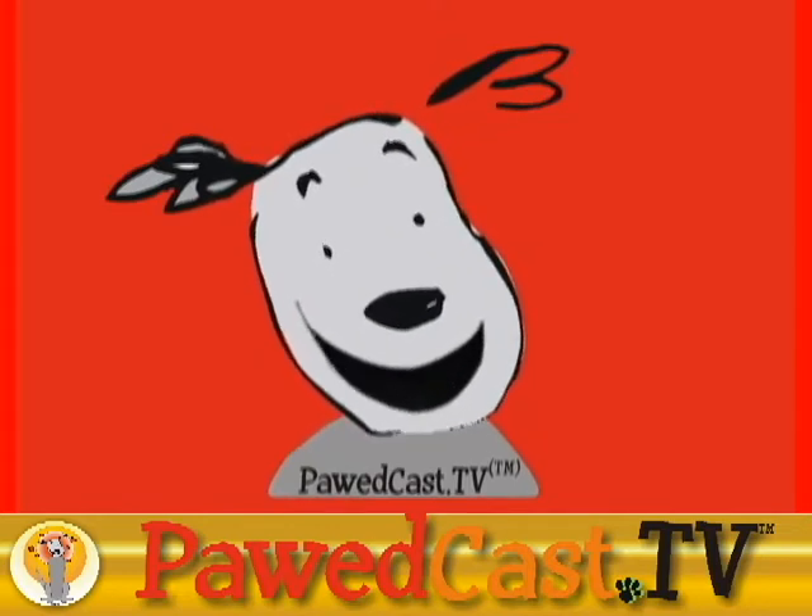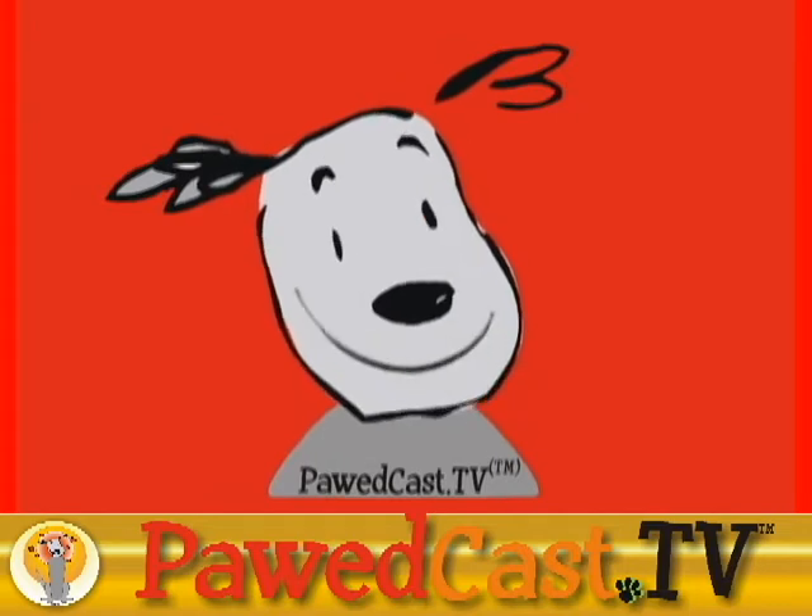Until next time, have a doggone good day and remember: a bad day at the dog park is better than a good day at work.